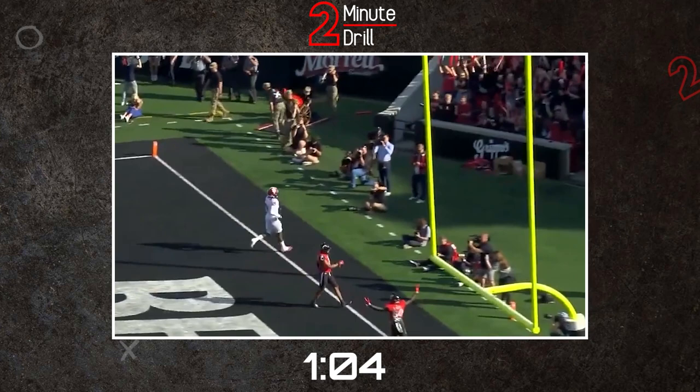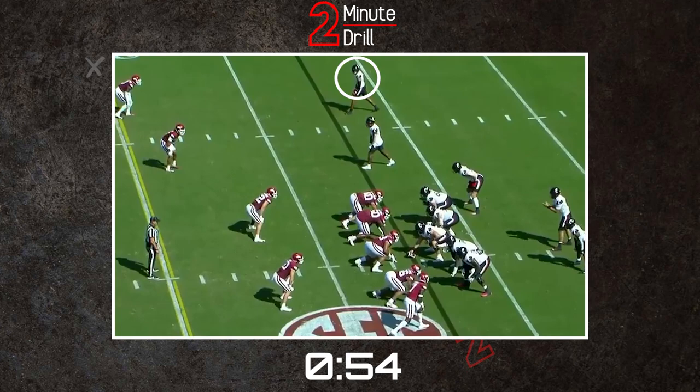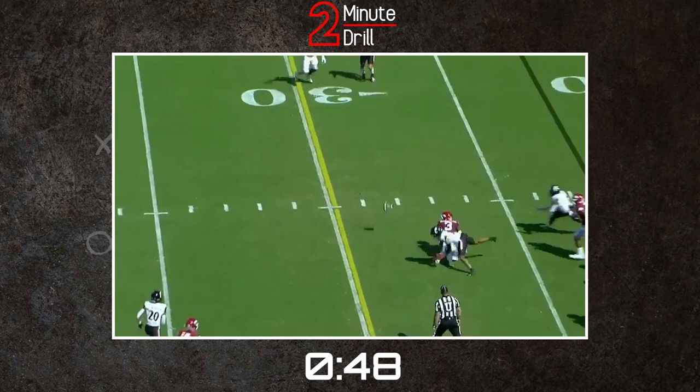However, Scott has plenty of concerns in his game. The biggest one being that his film is littered with drops. The reason being because he often wants his catch point to be at his chest. Not only can that lead to more bounce and less dependability on open catches, but that also allows defenders a better chance of making a play on the football and disrupting the catch in contested situations as well.